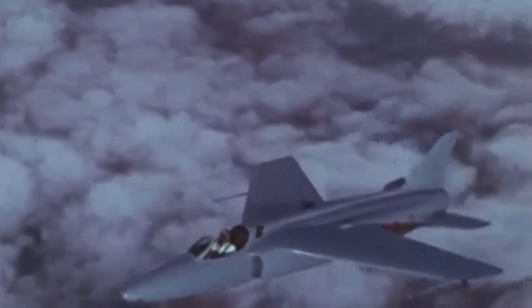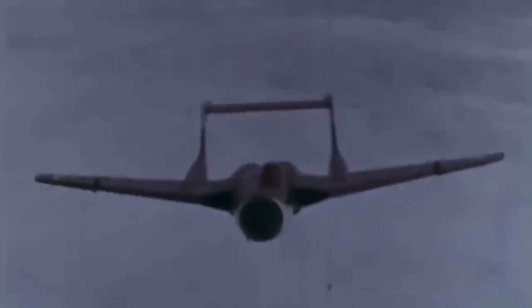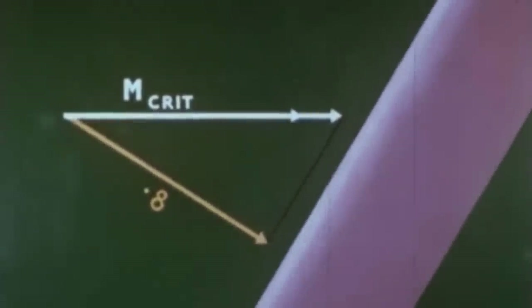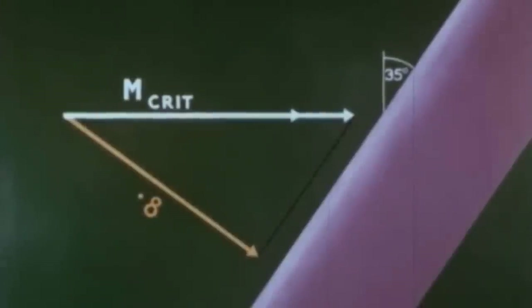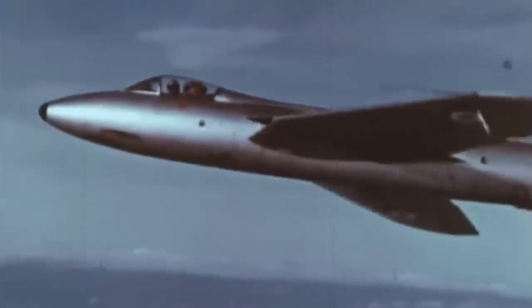Aircraft designed to fly near the speed of sound use thin wings together with sweepback to obtain a high critical Mach number. Various arrangements have been adopted, all very different in appearance. The greater the sweepback, the more the critical Mach number is raised. For instance, suppose the straight wing has a critical Mach number of 0.8. By sweeping the wing back to 35 degrees, the M crit is raised to 0.98 — but this is only the theoretical result for an infinitely long wing. In practice, the critical Mach number would only be raised to about 0.9. Sweepback, like thin wings, brings its own problems at low speeds, such as tip stalling. So designers must compromise between high speed and low speed requirements.